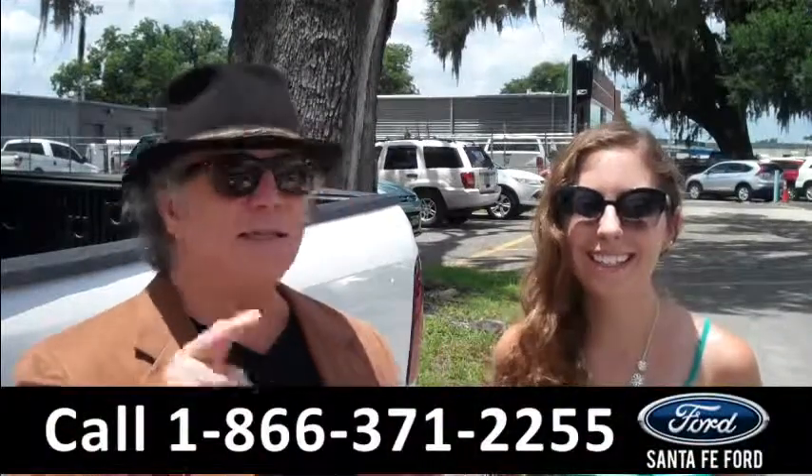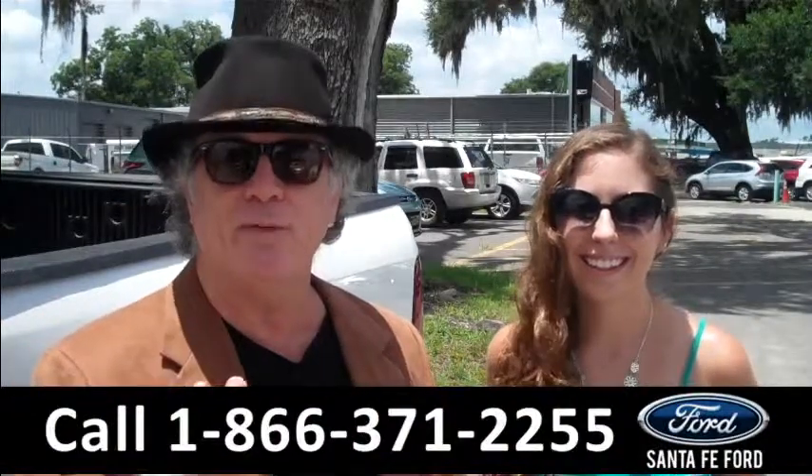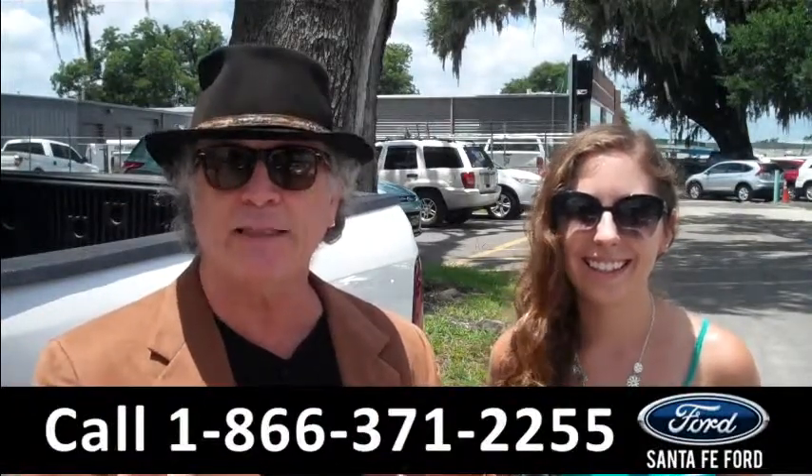Hey, this is Randy. And I'm Ashley. SantaFeFord.com near Gainesville, Florida, I-75 at exit number 399.